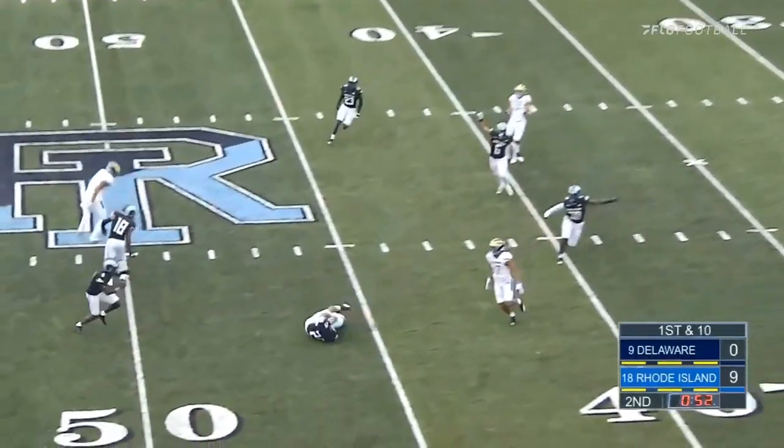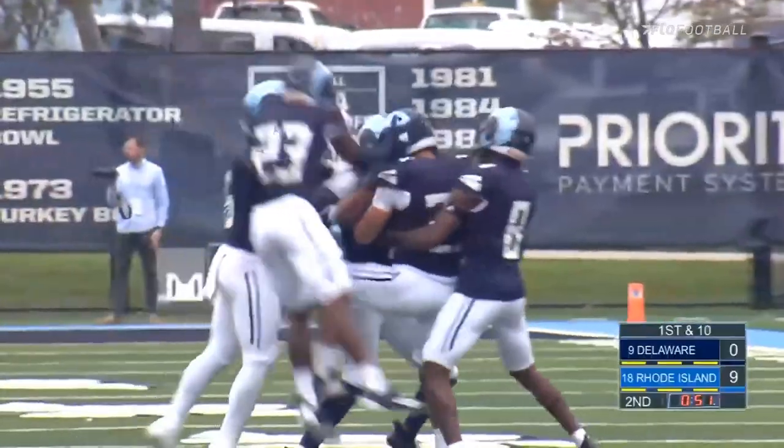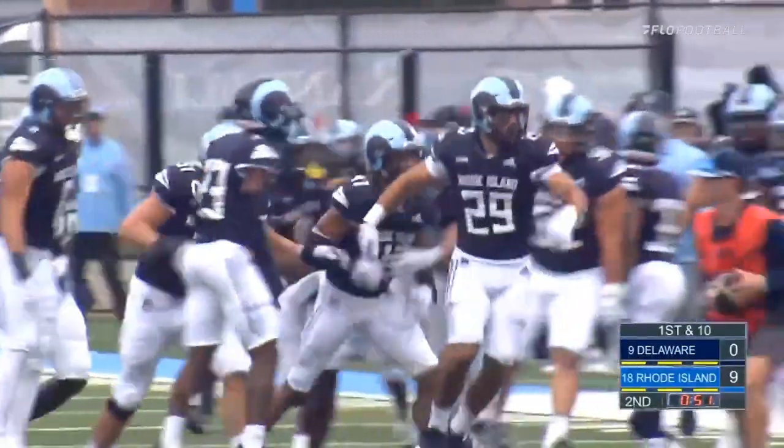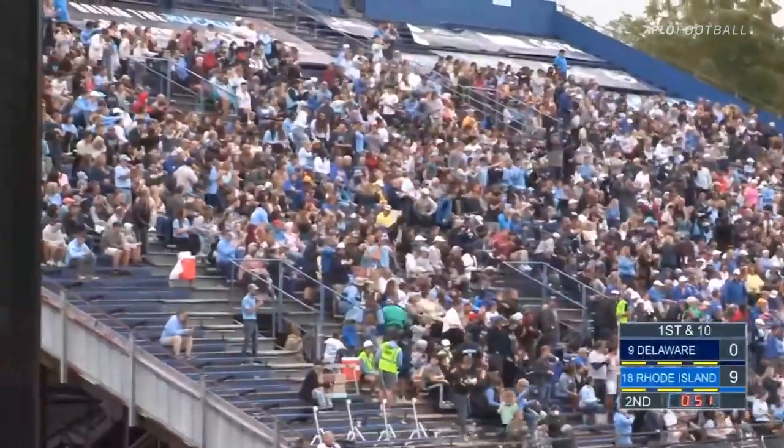Gwynn throws it over the middle and it's intercepted! Rhode Island's Henry Yannakopoulos with the second interception of the game for Rhode Island's defense. URI now with three timeouts will have a chance to extend this lead.